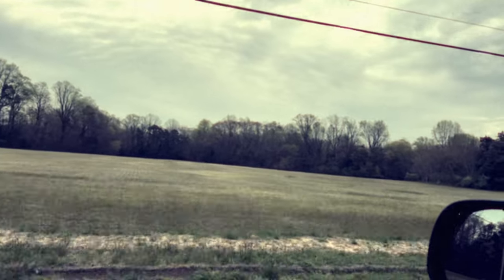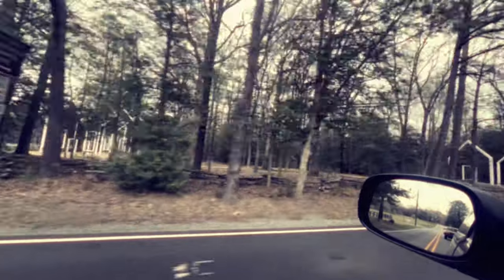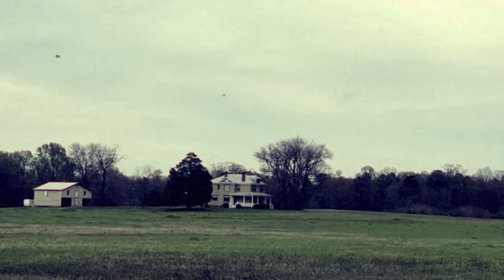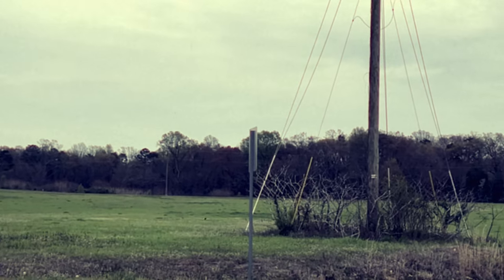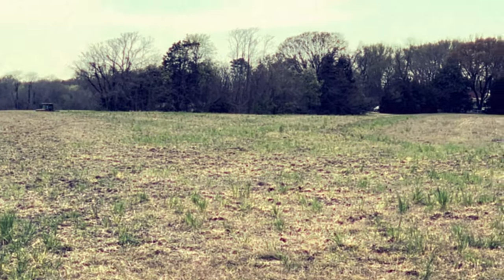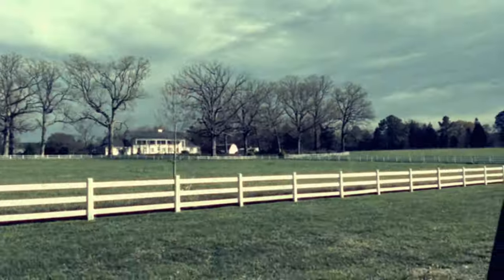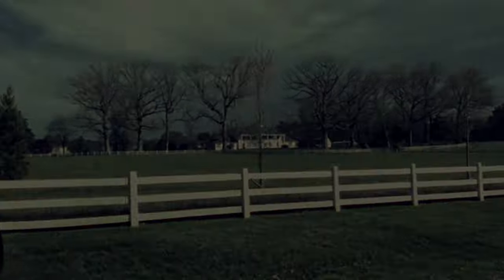Have you ever driven down the road and wondered what's in that field, or why is that structure there, or who was the person that built that house? Well, I constantly find myself in that kind of mindset. I'm lucky to live in the beautiful state of Virginia where history abounds and there's no shortage of places to look. This is the story of one of those fields I've driven by for so long and wondered: what is in that field?